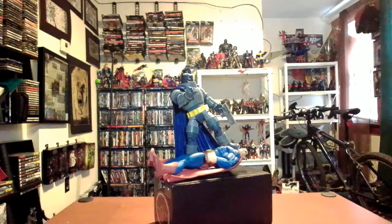For this pose, I went with the classic panel where Batman has his boot to Superman's face and says, 'I want you to remember this moment every day of your life — this is the moment I beat you.' I made it work as much as I could, though the figure's limited articulation made balance tricky. It took a little while to get him to stand in that position.